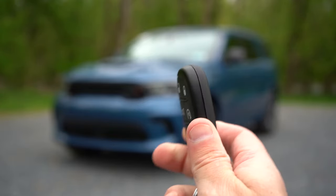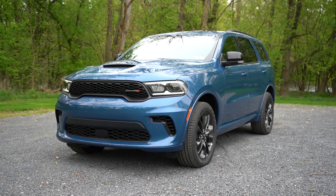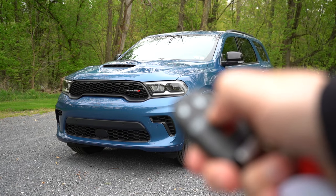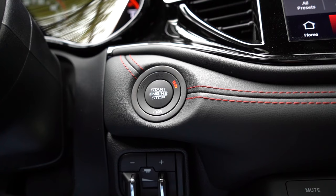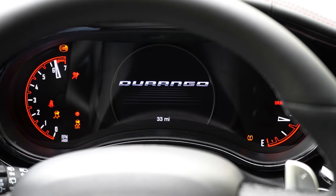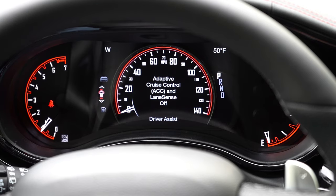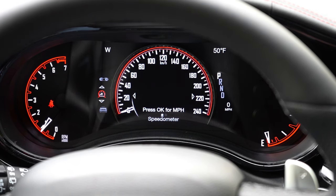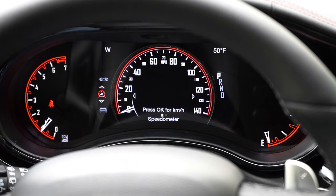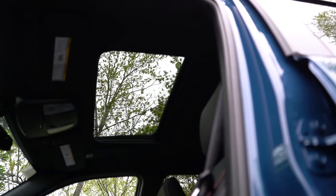The key has the Dodge logo on one side; flip it over for lock, unlock, rear tailgate button, and a remote start button — that remote start comes with the GT trim level and up. Keyless entry with push-button start is standard across the board. Once started, the digital gauge cluster looks great — tachometer on the left, fuel info on the right, and a digital center display. You can show a full digital speedometer or various vehicle info including trip data, towing information, and radio details.